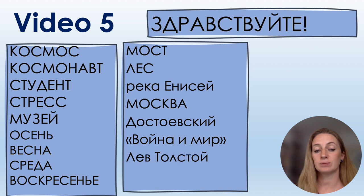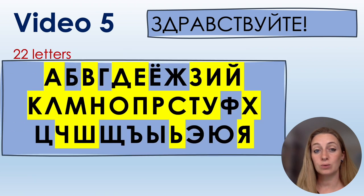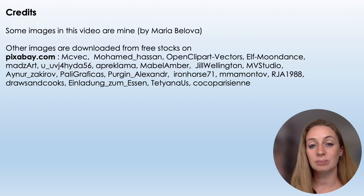Now you know 22 letters — congratulations! Complete the exercises and read all the words in the worksheet below the video in the description. Пока!